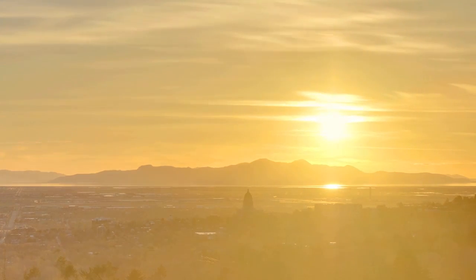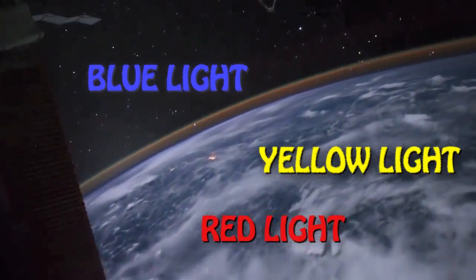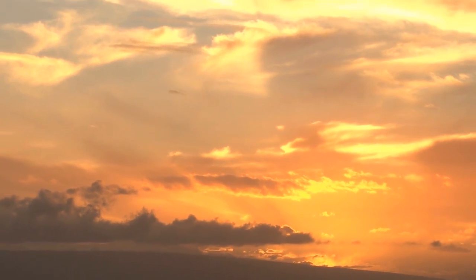Why do sunsets sometimes look yellow and orange and red? As the Earth turns and the sun gets lower in the sky, the light from the sun has to travel through more atmosphere to reach your eyes. This means there's more time for the light to scatter. Even more of the blue light is scattered, but the reds and the yellows, which travel in longer waves, don't scatter as much, so more of those colors pass straight through to your eyes.